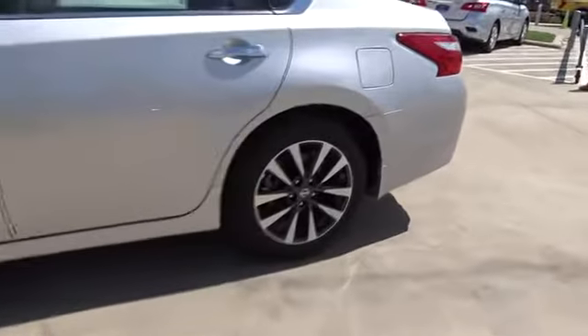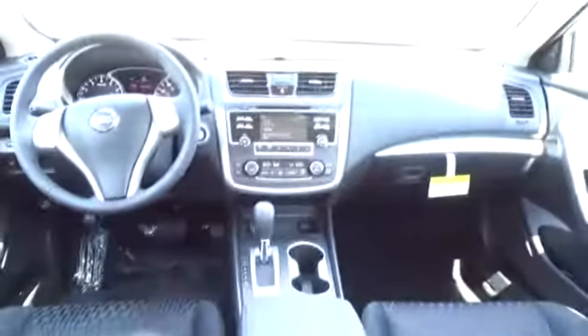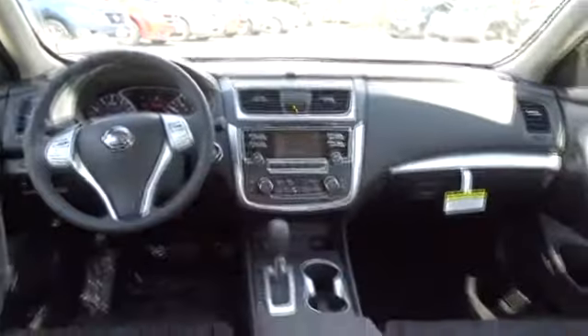Keyless entry, steering wheel audio controls, remote engine start, stability control, anti-lock braking system, backup camera, traction control, leather wrapped steering wheel, Bluetooth, power steering, adjustable steering wheel, four wheel disc brakes, keyless start, aluminum wheels, cruise control, AM FM stereo radio, rear defrost, front wheel drive, climate control.